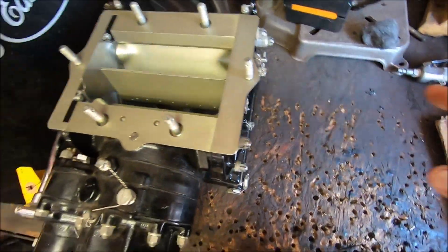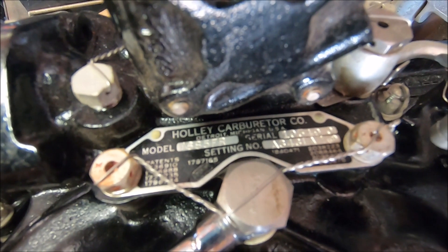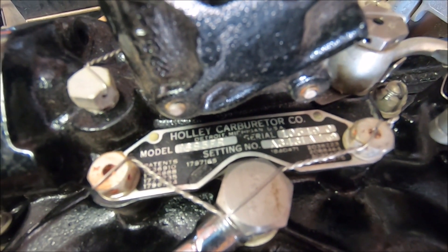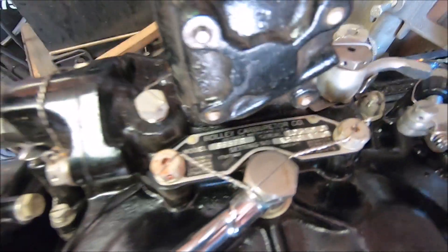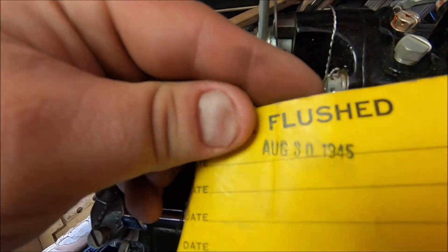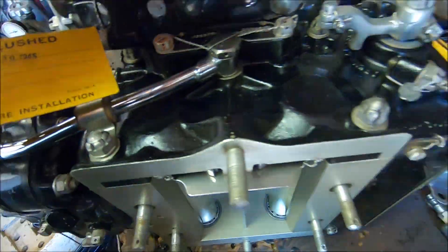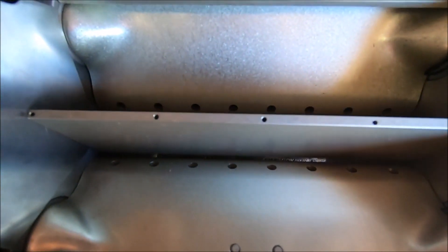So anybody curious what this bad boy is? It is indeed a Holley carburetor — Holley Carburetor Company, model number 1685 FR, serial number 10349. And this thing is all factory set up from August 30th, 1945. Look at the gears — the actual throttle blades are set on ball bearings.